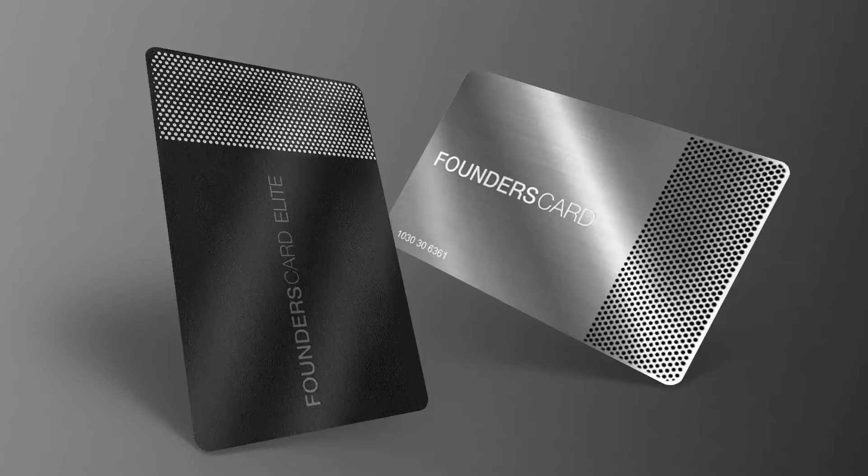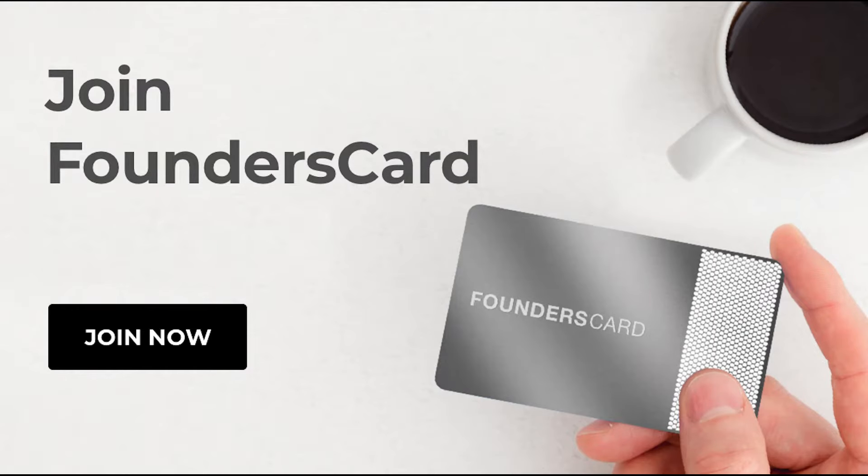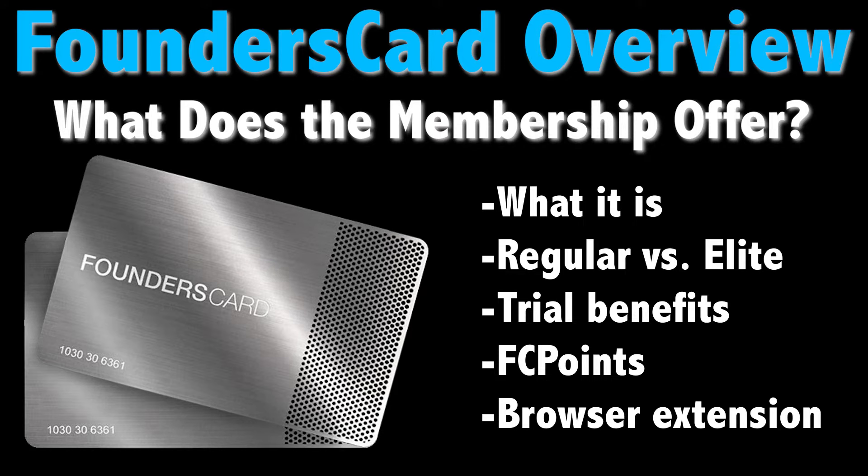Have you seen ads for Founder's Card and are curious about the offering and its benefits? In this video we're going to be taking a closer look at the card, including what's been available to me during a free trial. Hi everyone, this is Kyle from Money at 30, and on this channel we look at personal finance from a millennial perspective, including premium card reviews like this one.